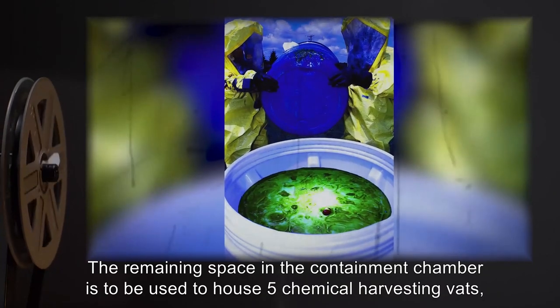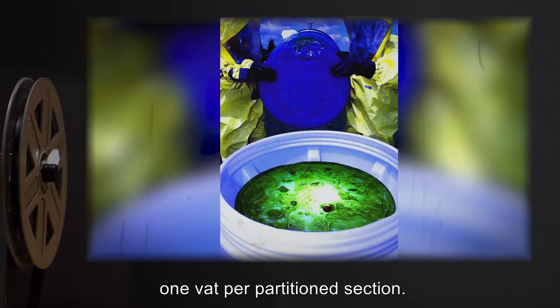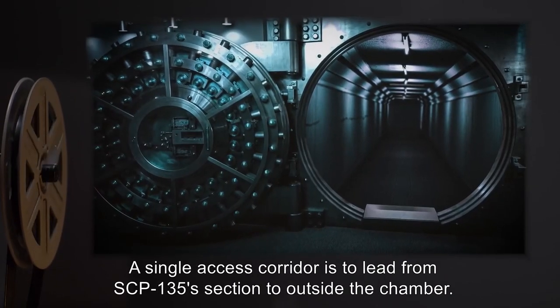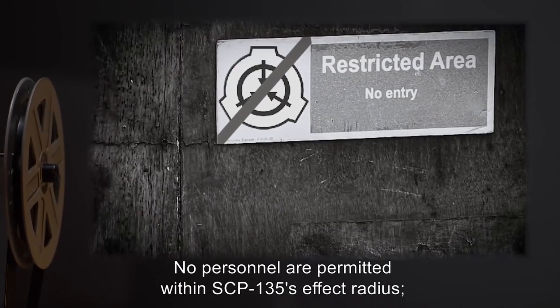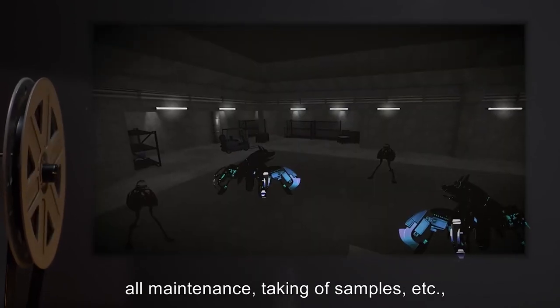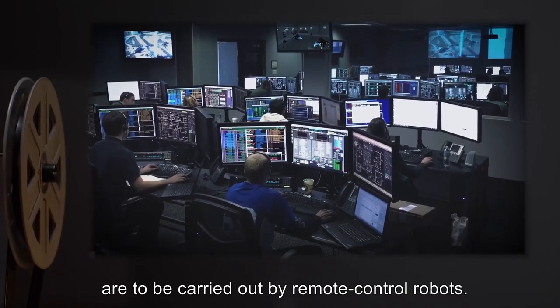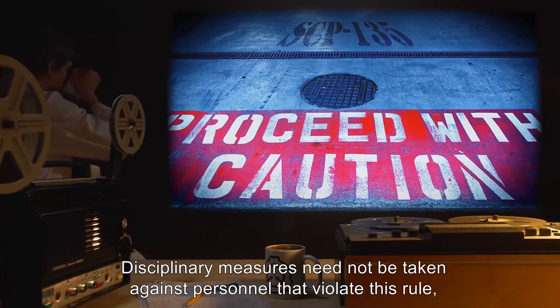The remaining space in the containment chamber is to be used to house 5 chemical harvesting vats, 1 vat per partitioned section. A single-access corridor is to lead from SCP-135's section to outside the chamber. No personnel are permitted within SCP-135's effect radius. All maintenance, taking of samples, etc. are to be carried out by remote control robots. Disciplinary measures need not be taken against personnel that violate this rule, because the direct consequences of SCP-135's effects have been deemed consequence enough.